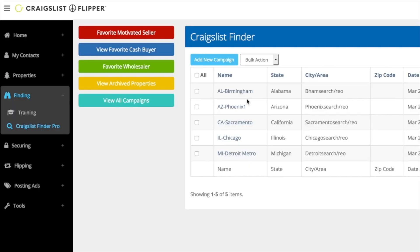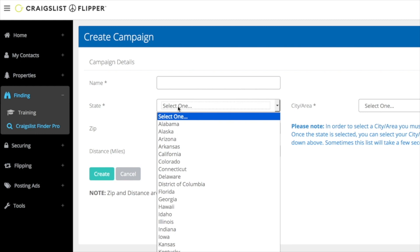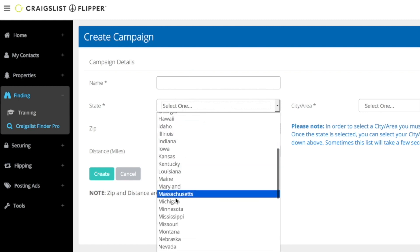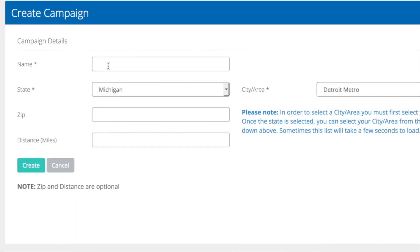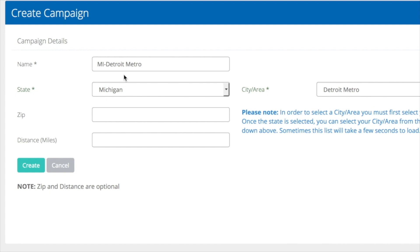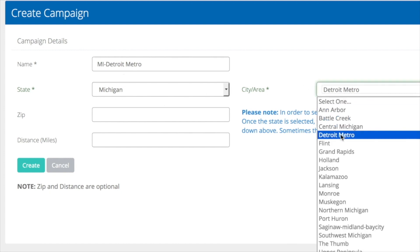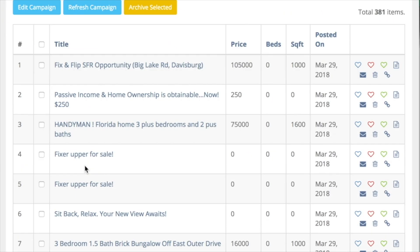Once logged in, the first thing you're going to want to do is click 'Add New Campaign.' It's going to ask you to set up a campaign. First, click your state where you do deals — let's go down and pick Michigan, then Detroit Metro, and I'll name it 'MI Detroit Metro' based on my Craigslist market. This dropdown shows all of the Craigslist markets, so you have to select the one most pertinent to where you do deals. You can also set up a zip code with a distance radius. I'll click 'Create' and it opens up the list under that campaign.